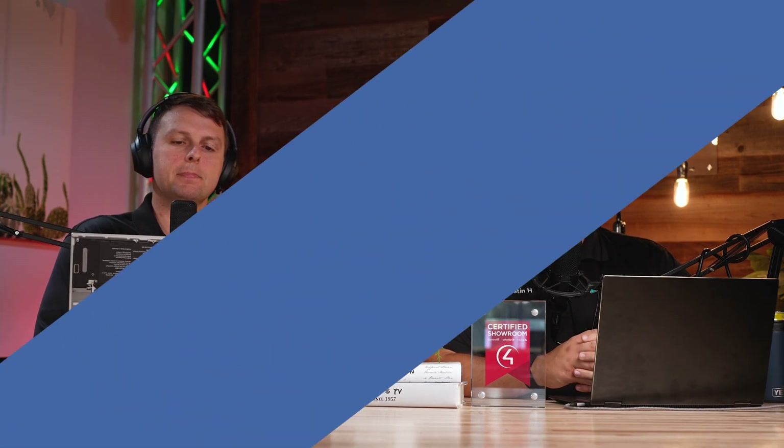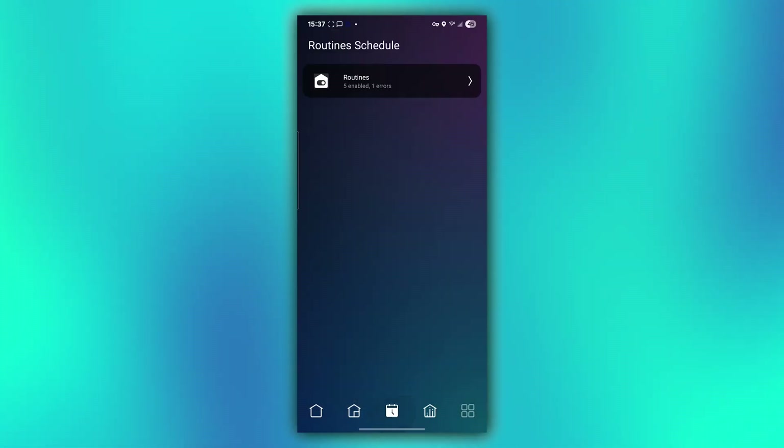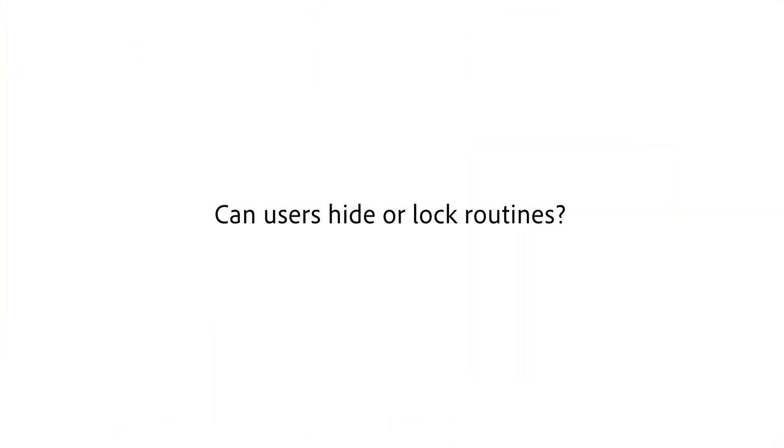Can routines be customized and programmed in Composer? Yes, routines will appear in Composer, but it is best to use macros for custom programming, or use the X4 app for routines programming — it gives you the best experience. We'll have a video on that. Are users going to be able to hide or lock routines? Yes, this will be managed through the Access Agent, which you'll need Composer Home or Pro for, and it gives you a lot of options to secure routines from users who aren't supposed to access them.